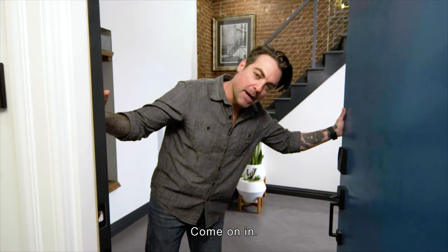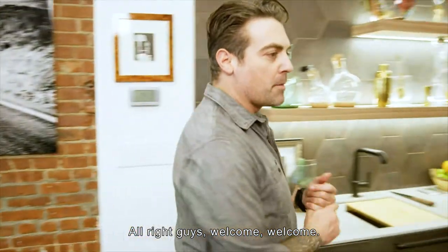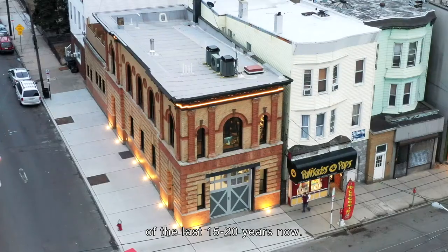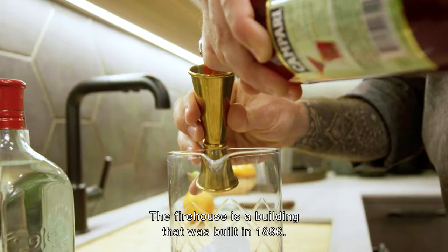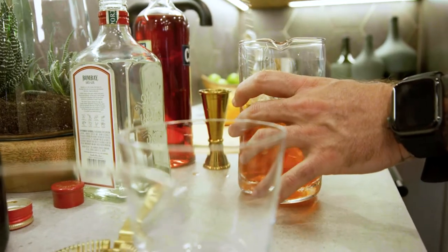Hey, what's up guys, Anthony Carino here — welcome to my firehouse! I've been a designer and contractor for the better part of the last 15 to 20 years. My work has been focused here in Jersey City. The firehouse is a building that was built in 1896 and was decommissioned by the city of Jersey City in 2003.